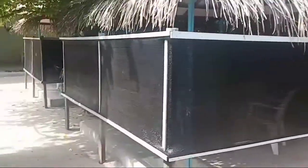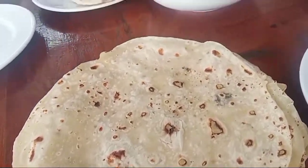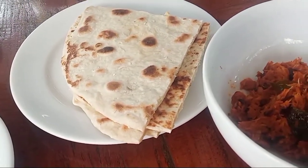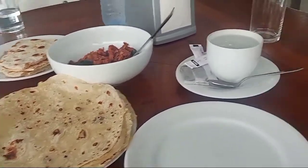This is the set up. How is it? It's good. This is the Maldivian traditional breakfast.